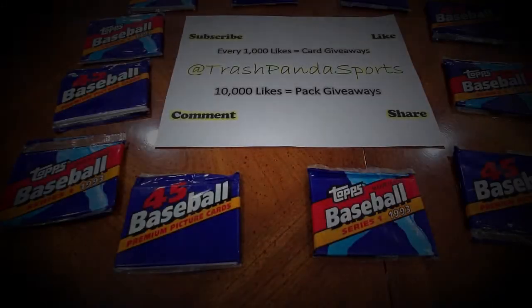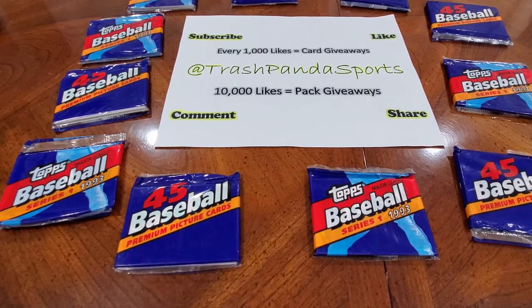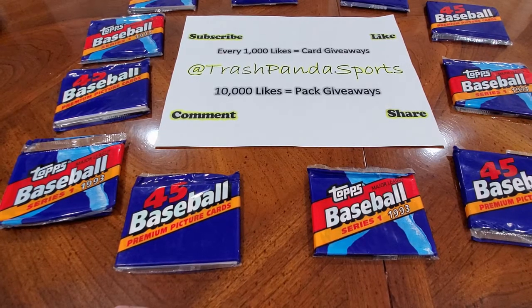Welcome back to Trash Panda Sports. Today we have what looks like a bunch of rack packs of 1993 Topps Baseball. Looks like whoever the distributor or seller was might have cut them down into smaller packs, but rack packs usually came three to a pack. So we got a bunch of these to open today.